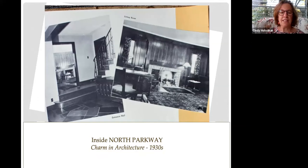Thanks to the Charm in Architecture booklet, we can also provide some interior photos of the home as it looked around 1939.